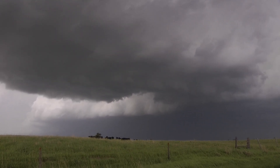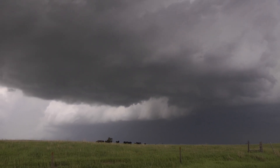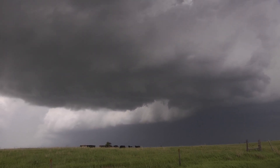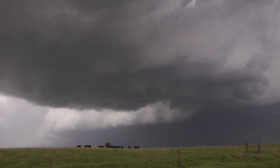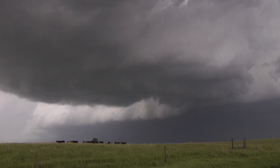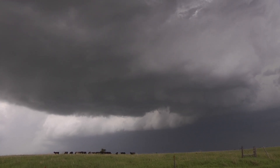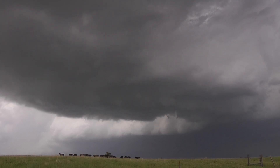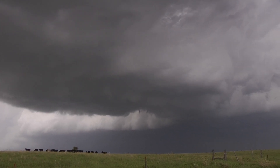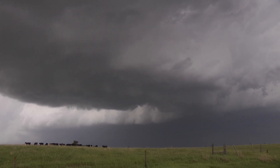This storm right here is trying to form a tornado right now. You can see the clear slot hooking in — it's just wrapping up. And that thing is rotating in there too. There is a needle funnel right there. It's definitely trying to organize right now.